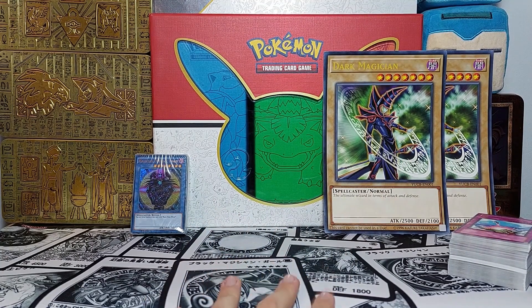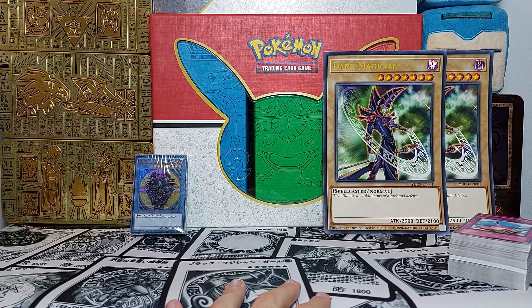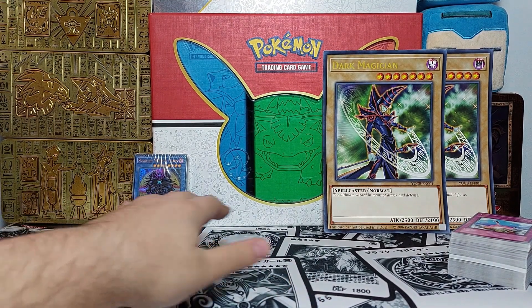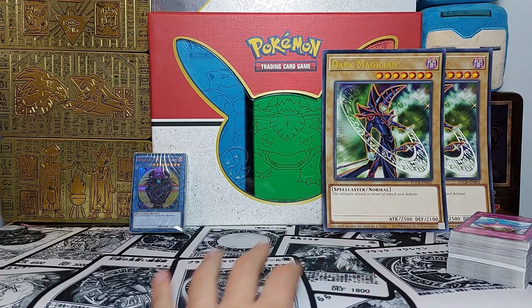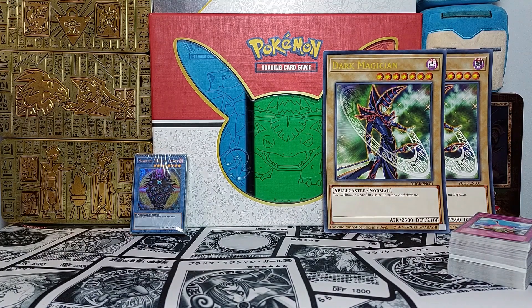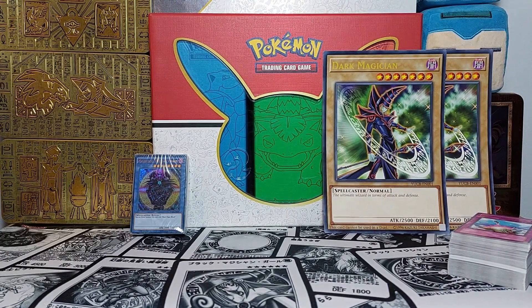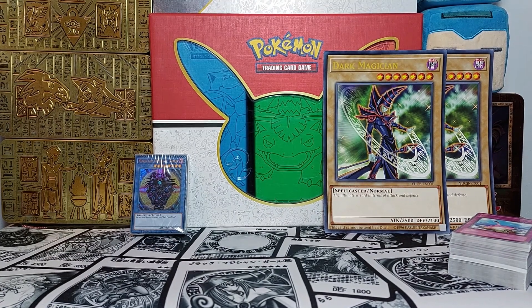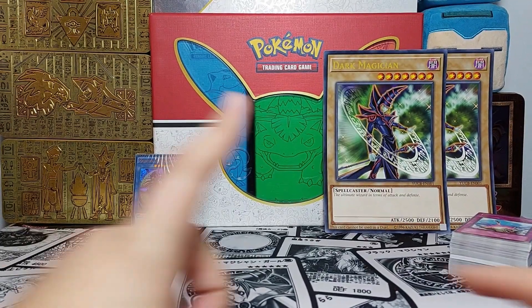I do recommend these if you're trying to give a gift to a new player. A newer player would like these because they get a deck, quite a few booster packs — some nostalgic, some more recent — and you can pull some interesting stuff. You just need to be very lucky, and I was not lucky.